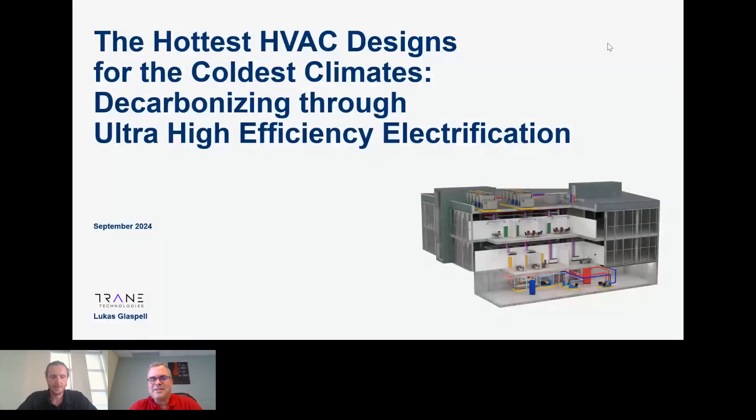Hello everybody, thank you for joining us for this next session. We are with Lucas from Trane and he's going to be talking about — as you can see on the screen — the hottest HVAC designs for the coldest climates: decarbonizing through ultra high efficiency electrification. Lucas, I'll let you take it away. Maybe give yourself a quick introduction and we'll go from there. We're also going to be doing a few polls throughout, so please answer them and give us some feedback. There's also a chat function — anytime, ask questions and I'll make sure they get to Lucas.